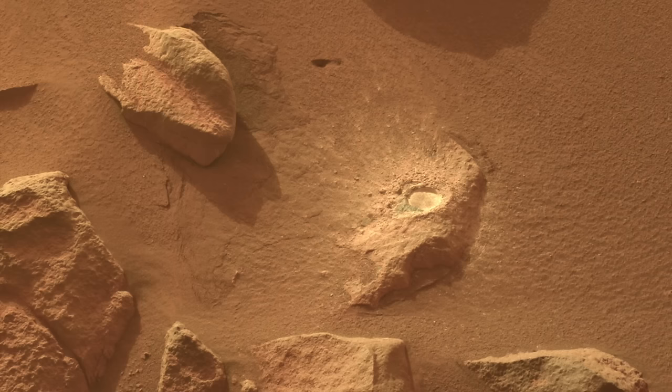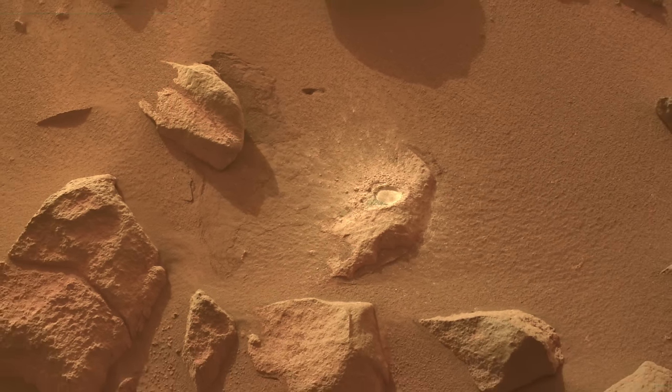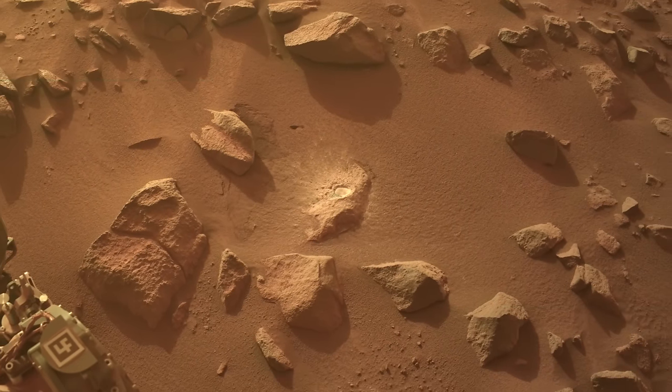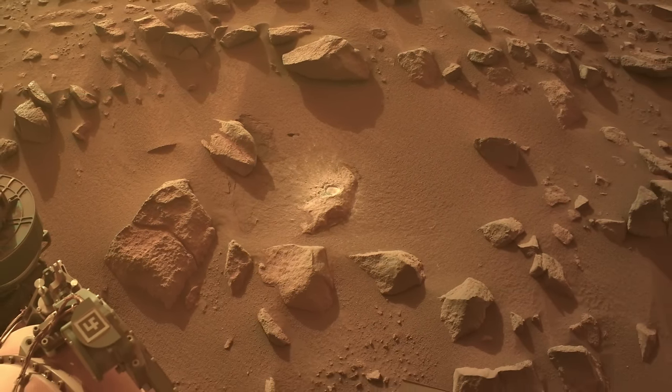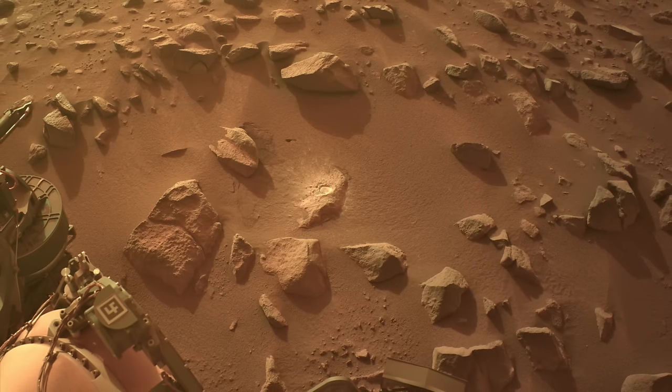It also shows that the abraded rock settled just a bit into the sand. Obviously, none of this approaches the magnitude of mass movements that helped create Valles Marineris, but these little rover-induced changes in the Martian sand represent a sort of seismic shift in our ability to explore beyond Earth.